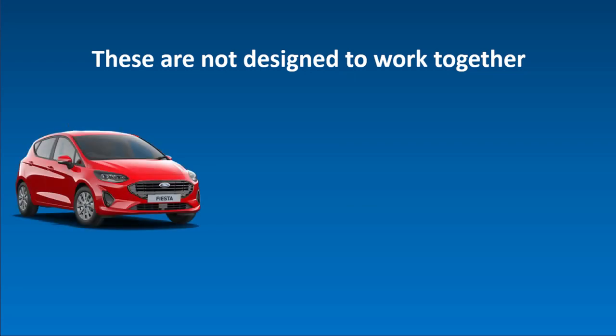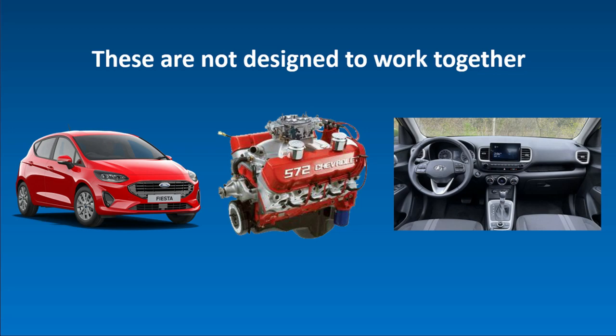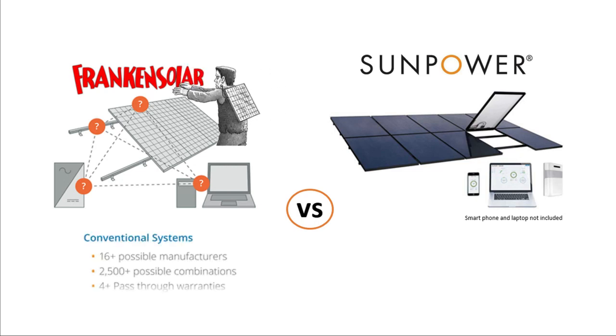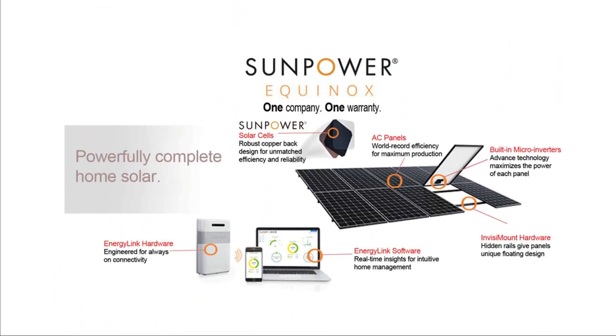Let's start with design. Imagine you buy a car from Ford, but the engine is from Chevrolet and the interior from Hyundai. None of these companies' products are designed to work together seamlessly, and yet that's precisely how solar systems are designed. The solar panels are from one manufacturer, the inverter from a different manufacturer, and the racking from yet another. Multiple manufacturers mean multiple warranties, and a warranty claim will be a nightmare. There is only one exception, and that is SunPower's Equinox system.